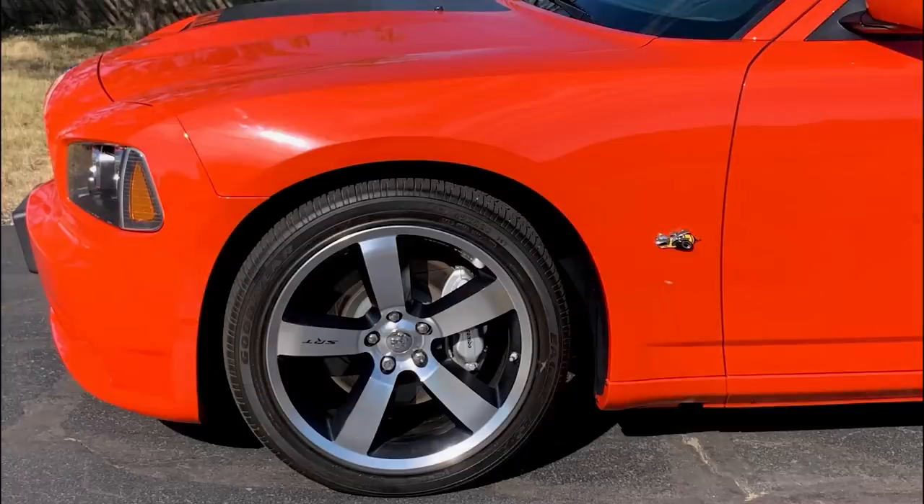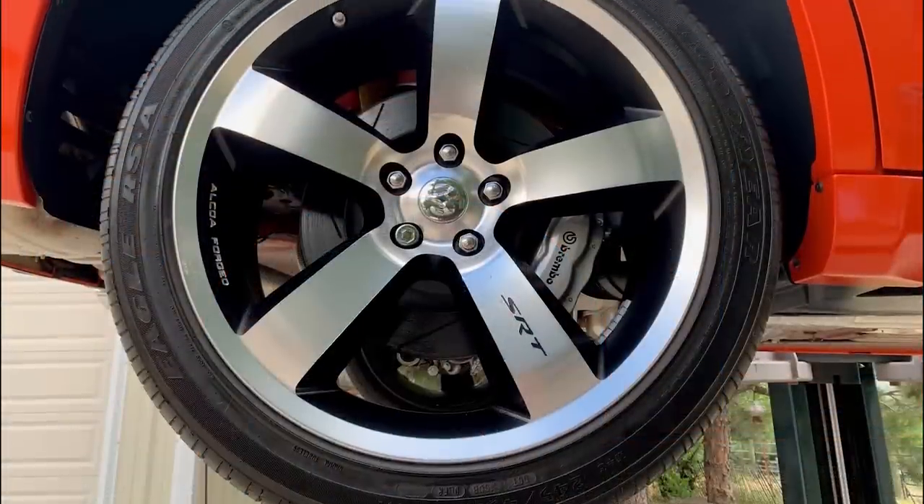It sits on SRT 20x9-inch forged aluminum wheels with black pockets and has Brembo 4-piston calipers in all four corners.